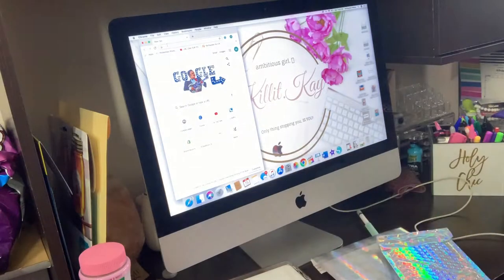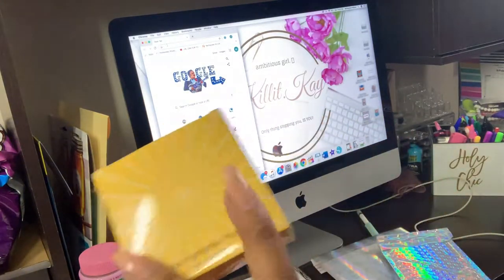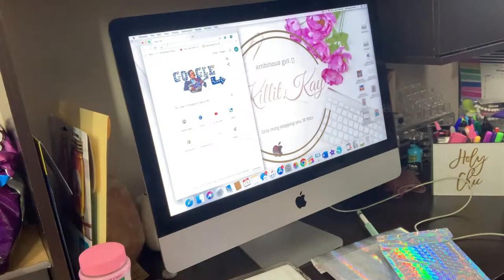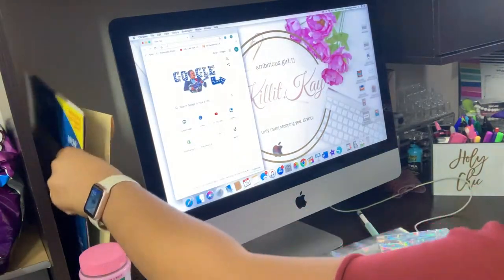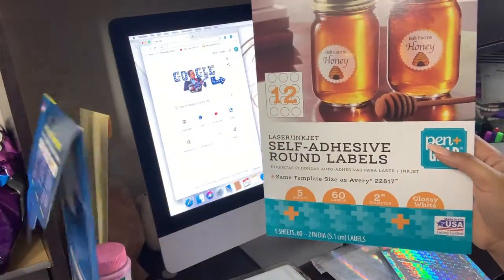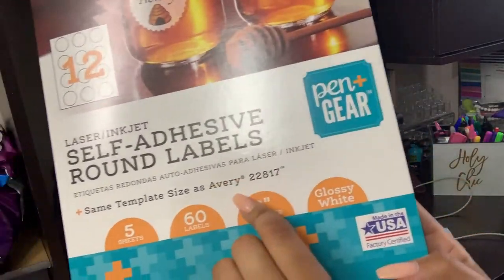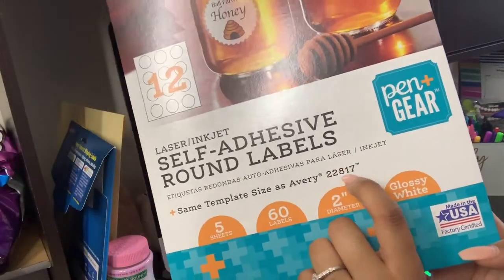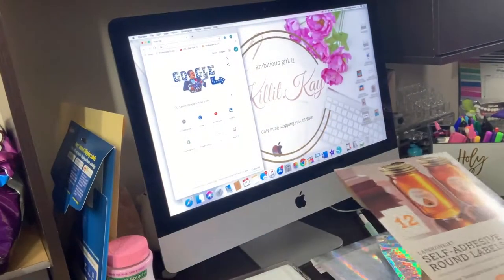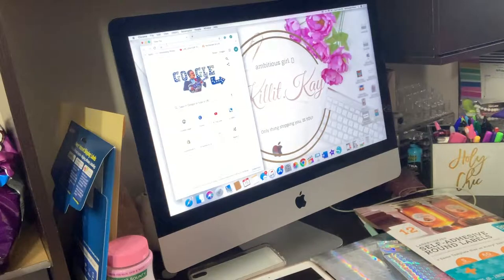I'm going to print out a label to go on here. I have these two label sheets - one is for shipping and one is for my round labels. This isn't the Avery one but it says same size as Avery 22817, so I'm going to go to Avery.com.